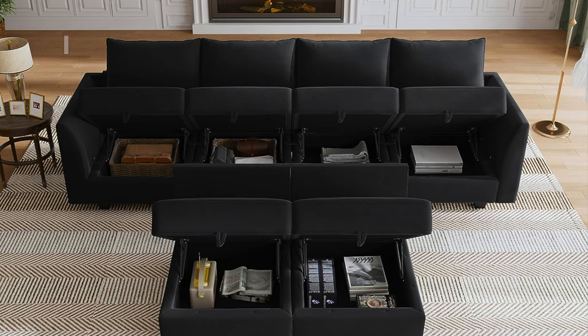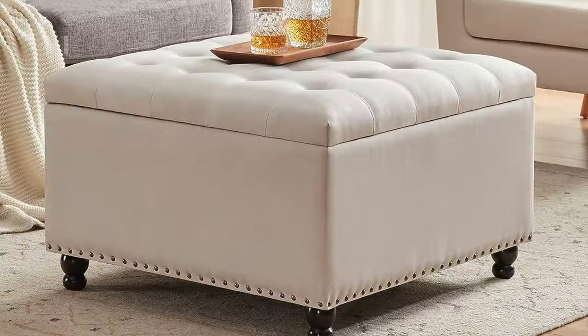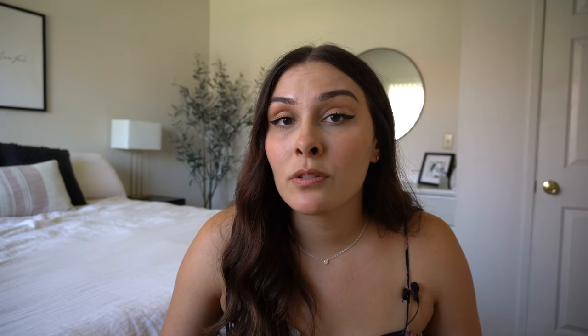Some ideas are a couch that can be lifted up to reveal a hidden storage area, a hollow ottoman that stores things, using Alex drawers as nightstands, as end tables for your couch, or as the legs of a desk. These ones in particular just have so much storage. I don't know what I'd do without them, and if I needed more storage I would definitely have these in more places because they just create a lot of space for random things.